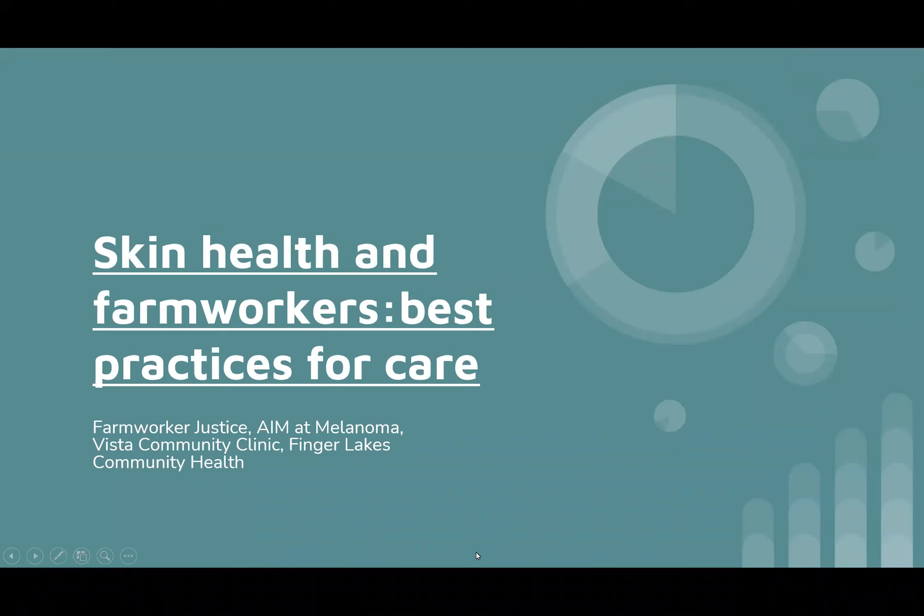Good afternoon, everyone. Thank you for joining us today on our training on farmworker skin health. I'm Nina, presenting this training on behalf of Farmworker Justice.